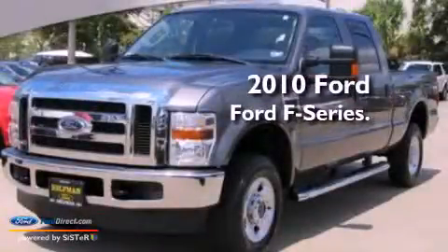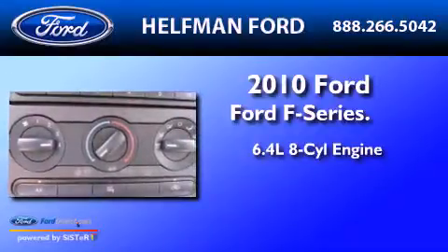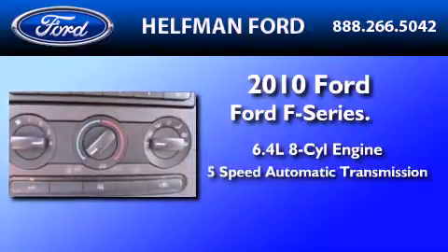This is a 2010 Ford F-250. It features a 6.4-liter, eight-cylinder engine, a five-speed automatic transmission, and four-wheel drive.